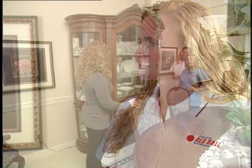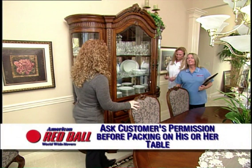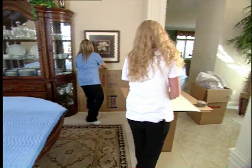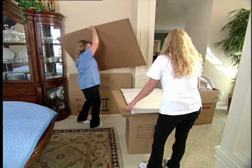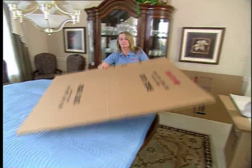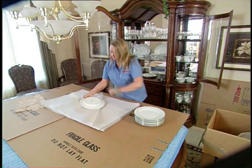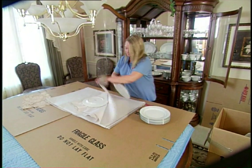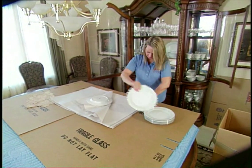I asked the customer if we could pack on top of the dining room table and she said it was perfectly alright as long as we use lots of padding. If you need to use the dining room table for packing, always ask the customer's permission first. Place a cloth pad on top of the table and cartons on top of the pad to protect from scratches or other damage. The following methods shown for packing fine china and crystal should be used for everyday plates and glasses stored in the kitchen as well.